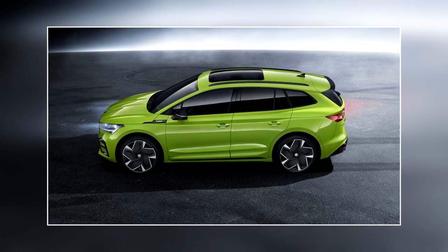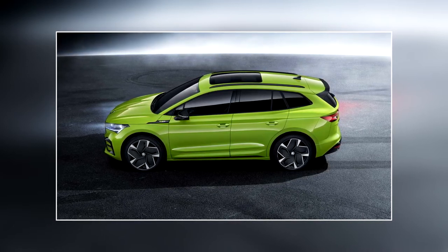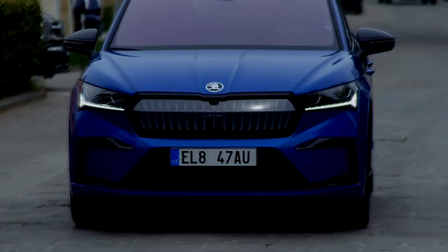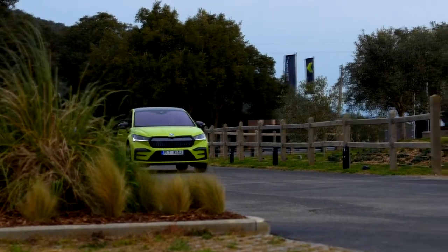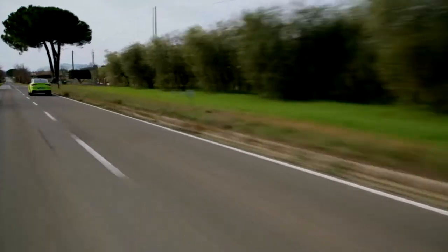As for the side, body color side skirts highlight the Enyaq's lower-slung stance, which is 15mm lower at the front and 10mm lower at the rear than the standard Enyaq. Škoda says this improves its drag coefficient to 0.265, with various bits of plastic trim around the car contributing to improved aero dynamics, which in turn allows the SUV to conserve battery power.